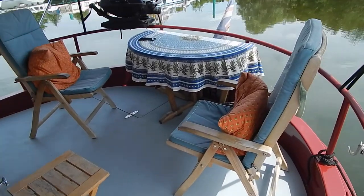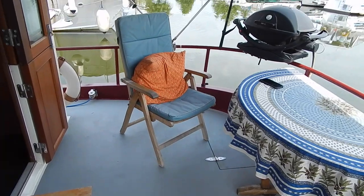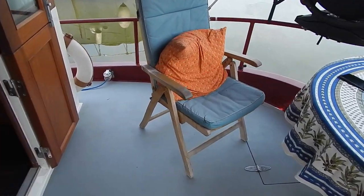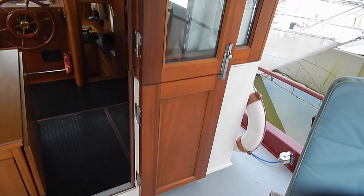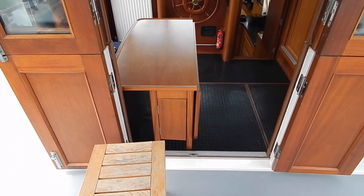Hi, I'm Graham from Boatshed Bourgogne. This is the aft deck of a Piper 55 from 2012, and honestly looking almost new. It really is a nicely looked after example of the Piper 55.